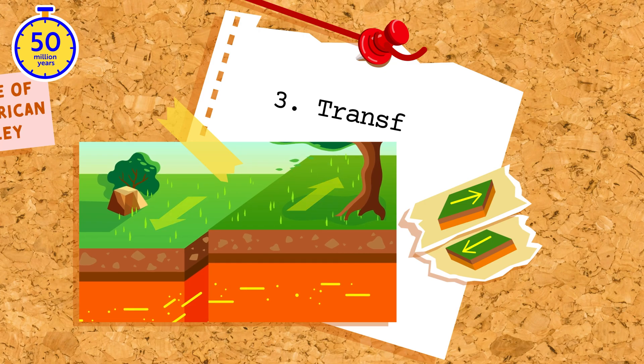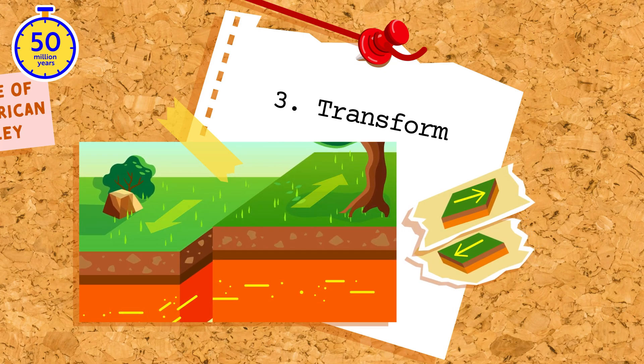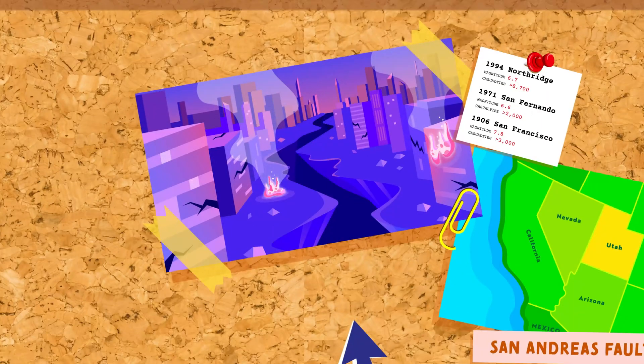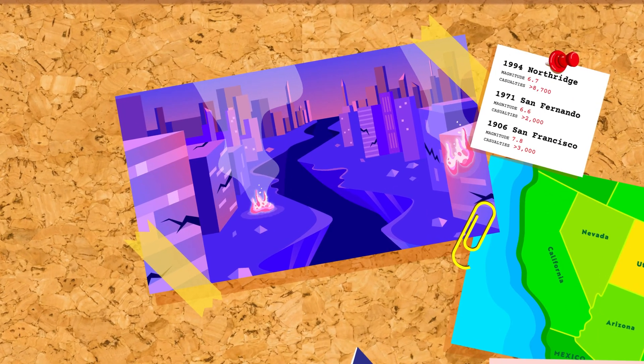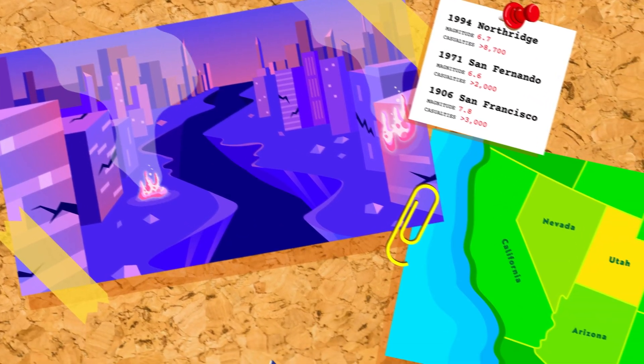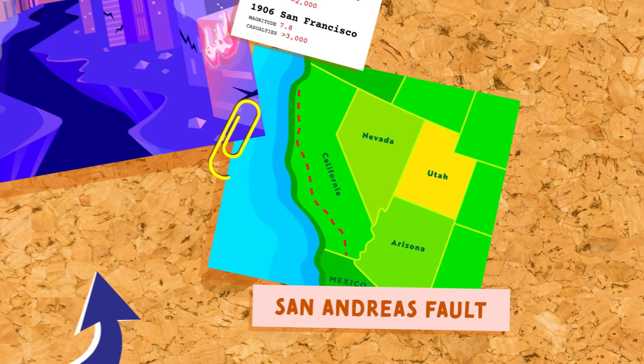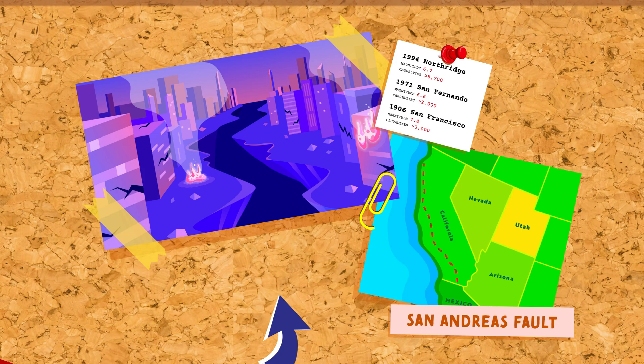And finally, we have transform boundaries. At these boundaries, plates slide past each other. This horizontal movement can cause stress to build up, which is eventually released as an earthquake. The San Andreas Fault in California is a perfect example of a transform boundary — it's the reason why California has so many earthquakes.